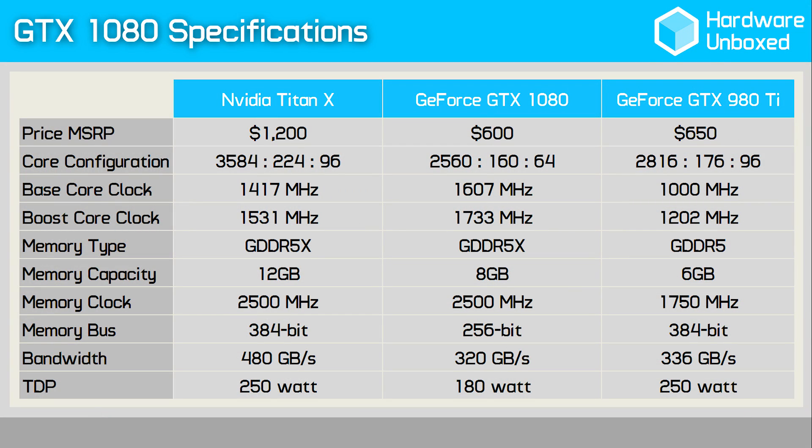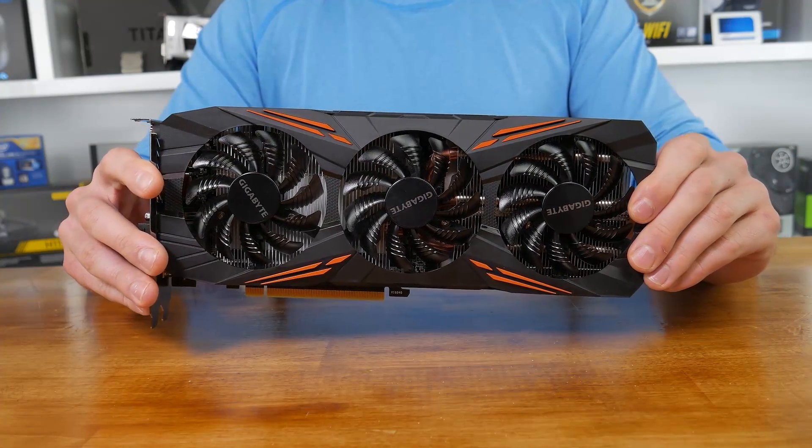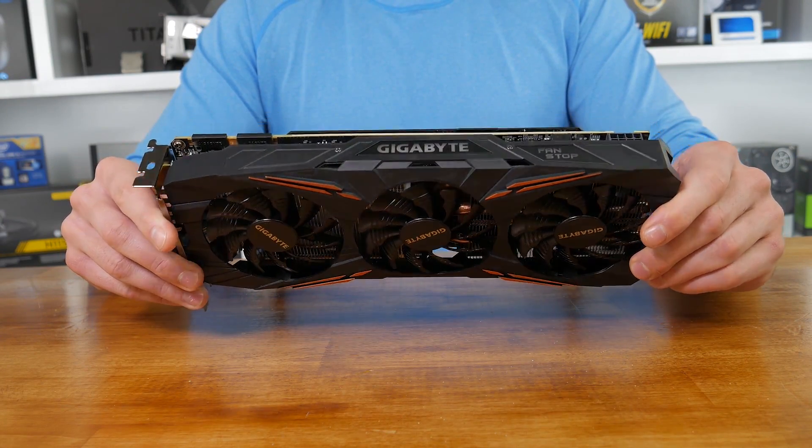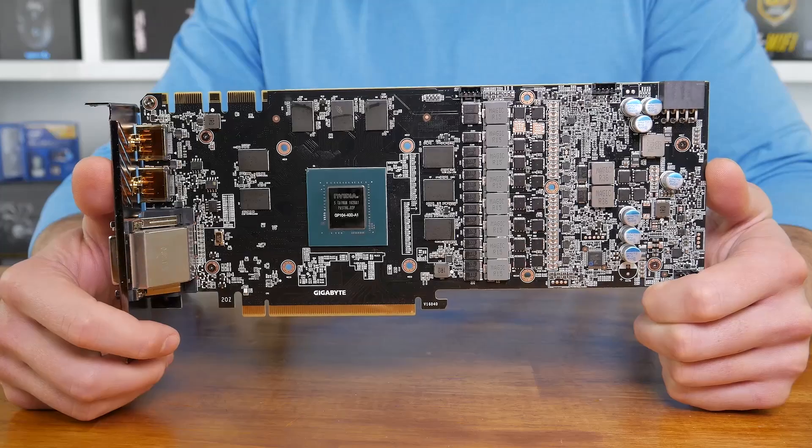The concern seemed reasonable enough. After all, the previous generation GTX 980 Ti sported a 384-bit wide memory bus, and when coupled with 7 gigabits per second GDDR5 memory, that resulted in a peak bandwidth of 336 gigabytes per second. The GTX 1080, on the other hand, is limited to a bandwidth of 320 gigabytes per second despite using faster GDDR5X memory, and the reason for this being that it uses a narrower 256-bit wide memory bus. Given that the GTX 1080 boasts vastly superior shader power to that of the 980 Ti, you have to wonder how a reduction in memory bandwidth might impact performance, and this is why many were suggesting a memory bottleneck could be an issue.